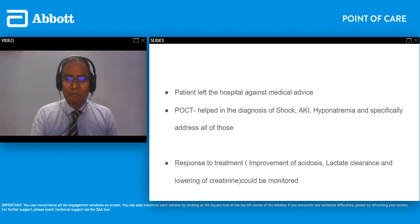Moving on to the last case — a 54-year-old gentleman who presented to our ED feeling dizzy and generally unwell over three hours. He nearly fainted in his living room but held onto furniture. He denied any chest pain or discomfort. He had no recent illnesses, no tinnitus, and no sense of the surroundings spinning. He had never suffered anything like this before. His only past medical history was hypertension diagnosed four years ago, and he was on telmisartan 40 milligrams — a modest dose. He was a non-smoker with no other illnesses of note.